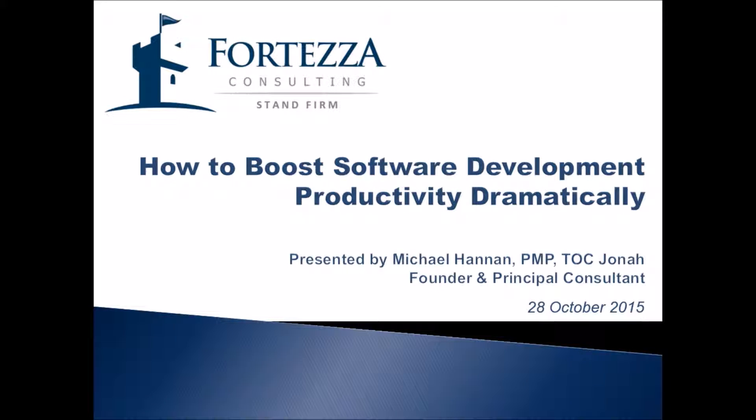Hello, this is Michael Hannon, founder and principal consultant of Fortezza Consulting.